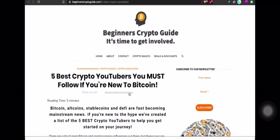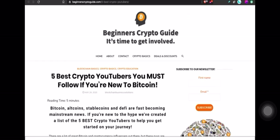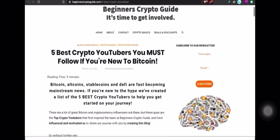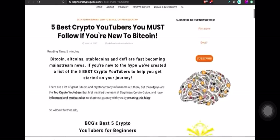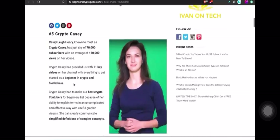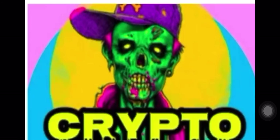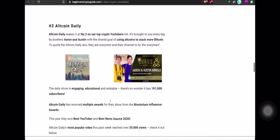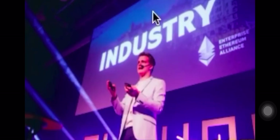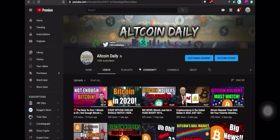Altcoin Daily made the list of the five best crypto YouTubers you must follow if you're new to Bitcoin. Number five is Crypto Casey, number four is Crypto Jeb, number three is Crypto Zombie, number two is Altcoin Daily — right here — and number one is Ivan on Tech. Link down below. Let me know what you think. That's the video — see you tomorrow.